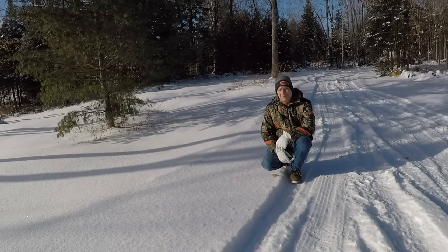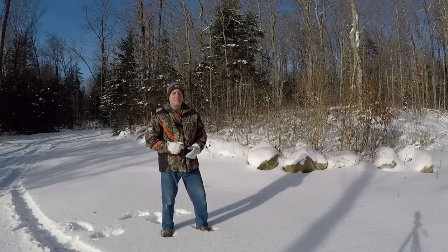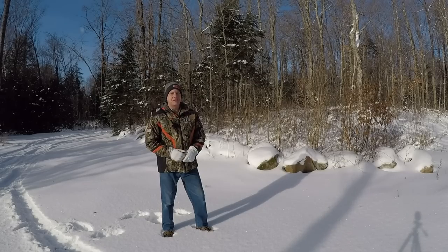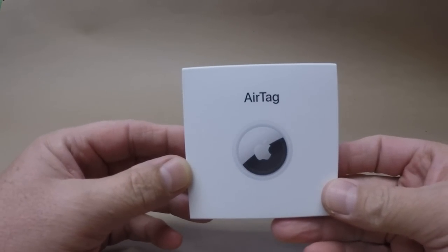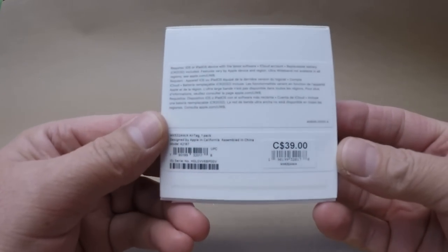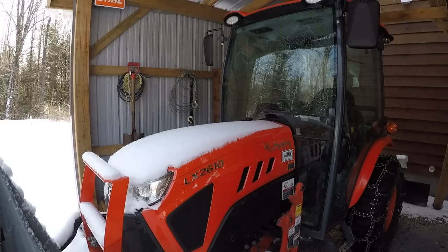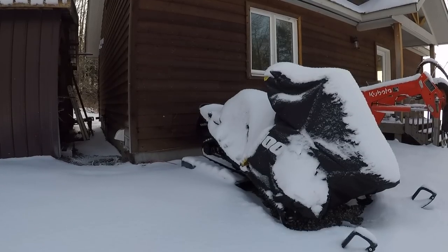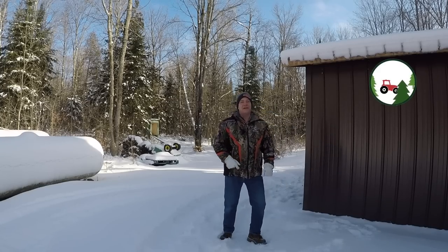It sure doesn't look icy, does it? It is. Apple AirTags — they're all over the news the last several months. Apparently a lot of people are using them for very mischievous reasons. The question I've been asked several times is what I think of them and is there a good reason to use them, maybe on your tractor or your ATV or your snowmobile up here at the cabin. Let's find out today on GP Outdoors.